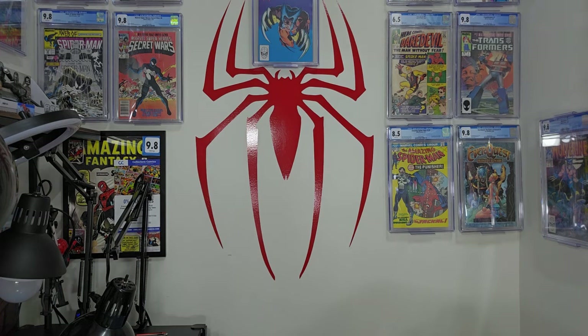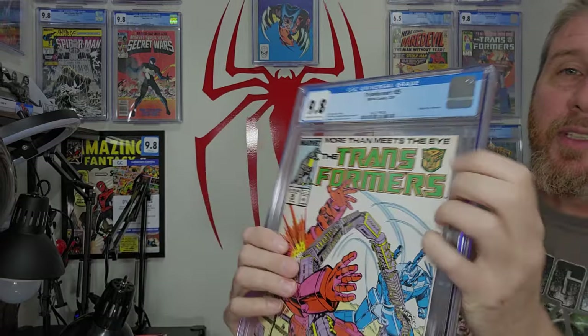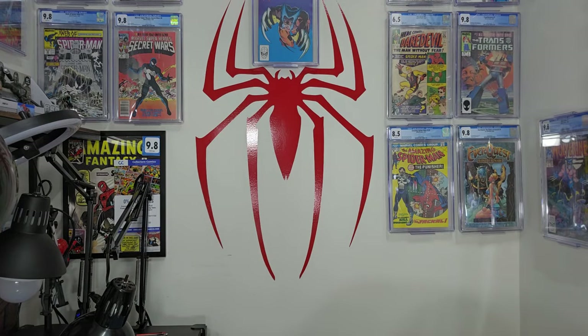Let's see what the next one is — looks like another Transformers, number 35. Another off-white to white pages; you can definitely see it on this one right across the top. It's got a slight little bit of sun damage — darkening to the cover as well as the interior pages. But yeah, 9.8, another cool book. Let's keep with the Transformers theme.